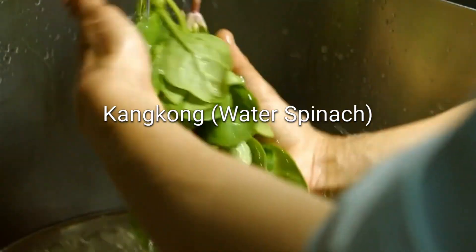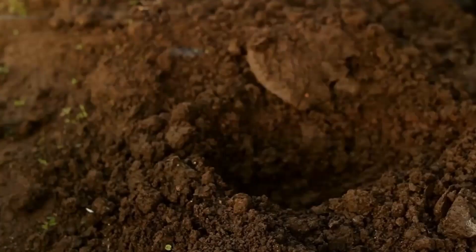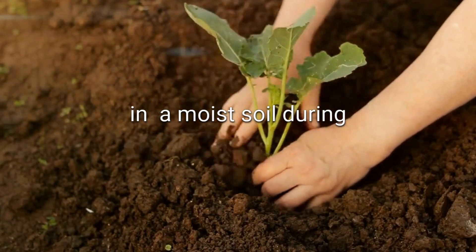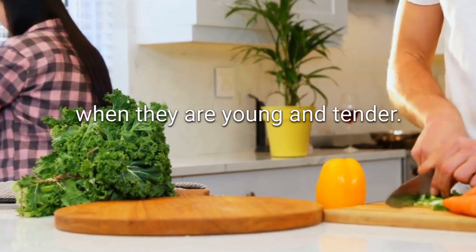Kangkong, Water Spinach. A leafy vegetable that grows well in the Philippines. Plant the cuttings in a water-filled container or in moist soil during the rainy season. Harvest the leaves and tender stems when they are young and tender.